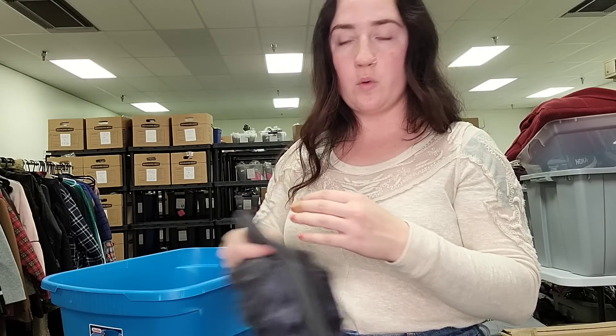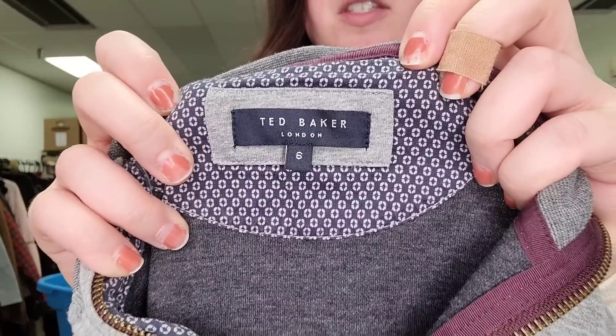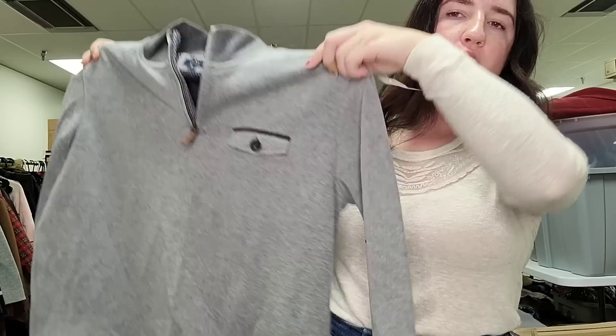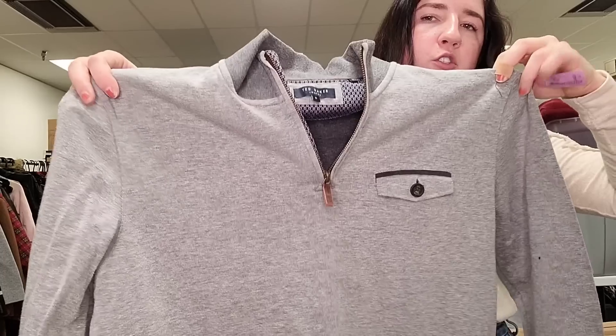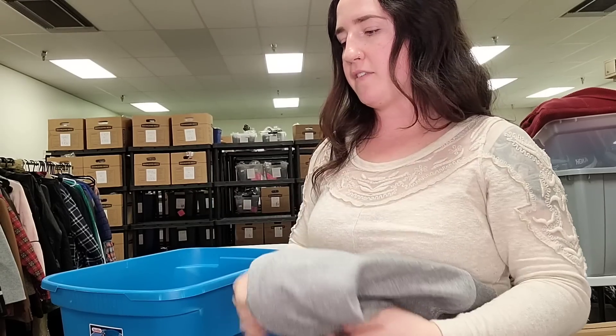This is a good men's brand that I like to pick up. It is Ted Baker — Ted Baker London — size six zip pullover. I actually showed this exact one just in a different color in my last thrift haul. I found two of these that day, and I'm not 100% sure how much this is going to go for, but I'm guessing about $35 to $40.